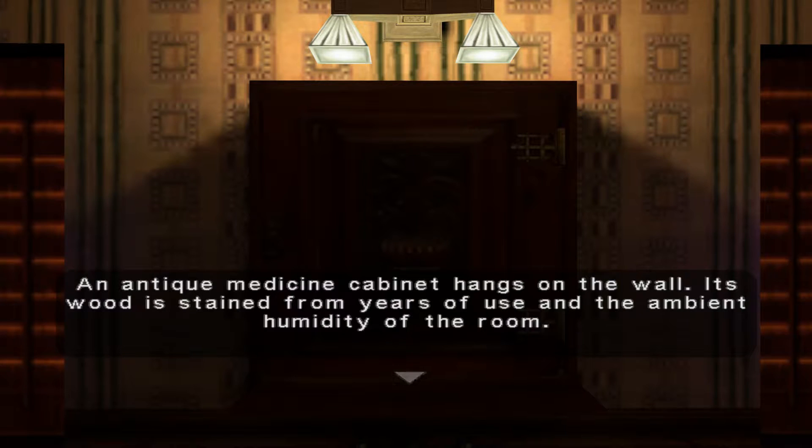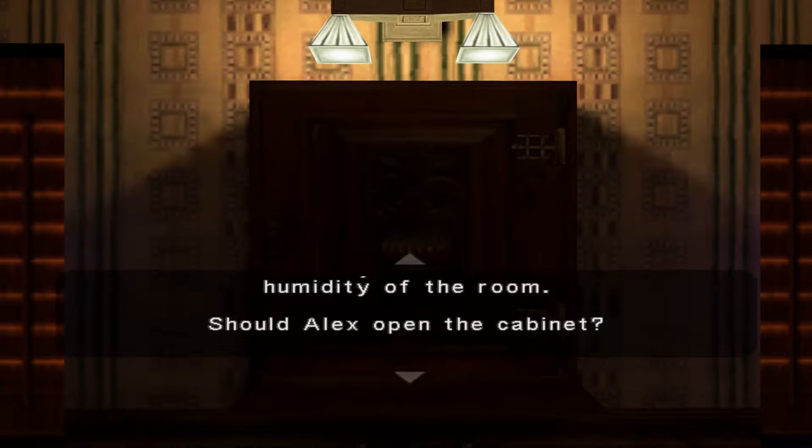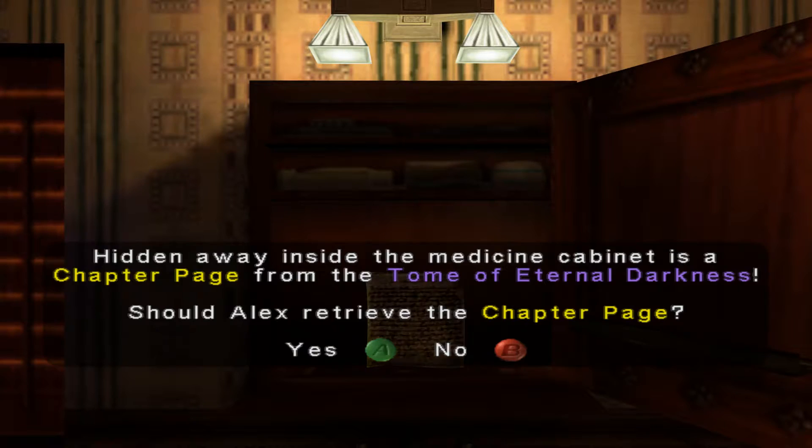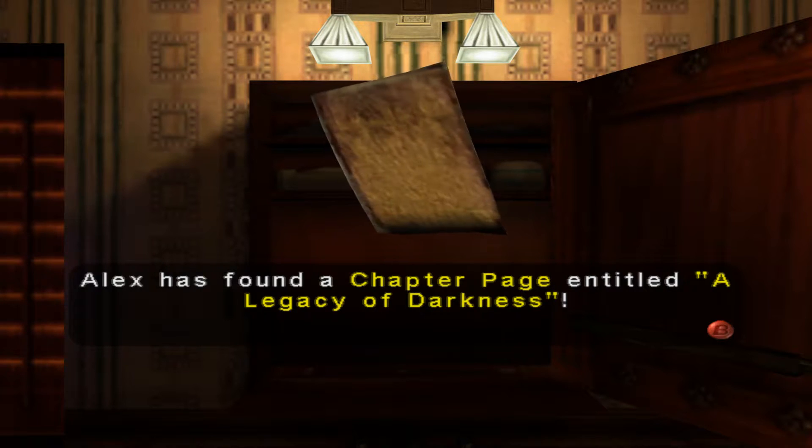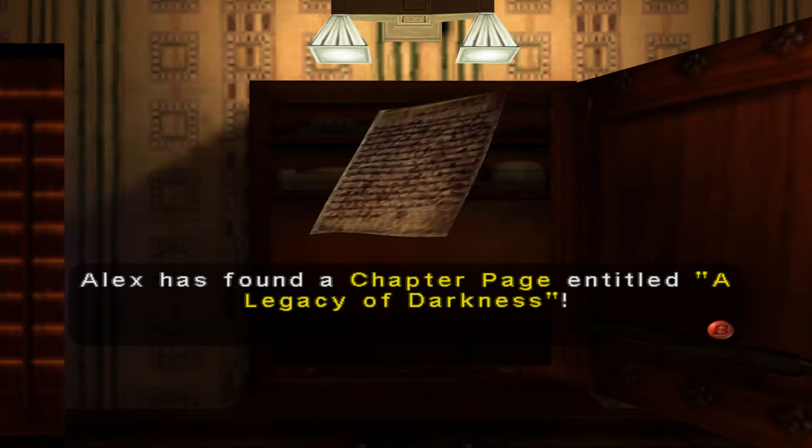Let's go over here and look at this cabinet. An antique medicine cabinet hangs on the wall — its wood is stained from years of use in the ambient community of the room. Let's crack it open, and boom — we got ourselves the next chapter. Chapter 10: A Legacy of Darkness.